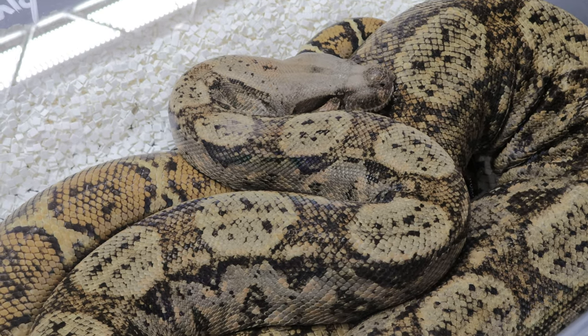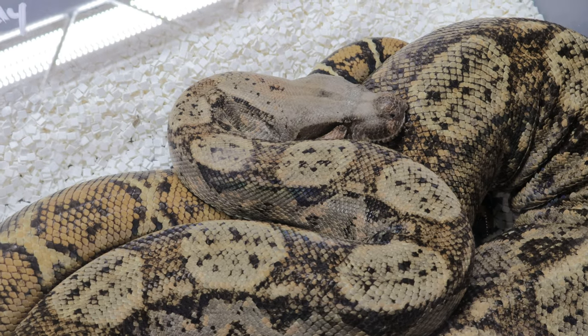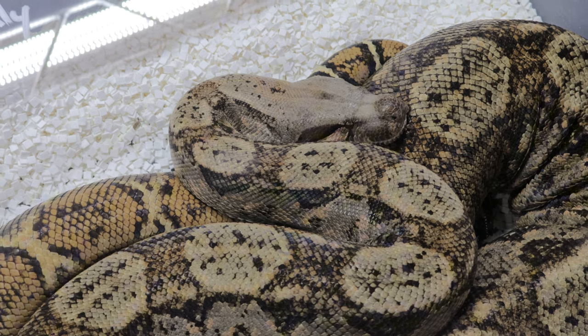The temperature inside the enclosure should range between 75 to 85 degrees Fahrenheit, with a warmer basking spot. Humidity is also crucial, so maintaining a level between 60 to 70 percent will keep them healthy.